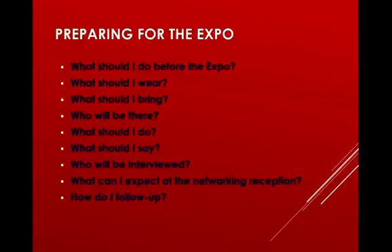We want to prepare you for any job fair, but specifically the Business Expo. We'll cover what you should wear, what you should bring, what to say to an employer, what to do, and how to follow up.